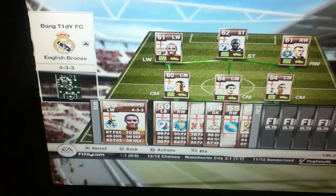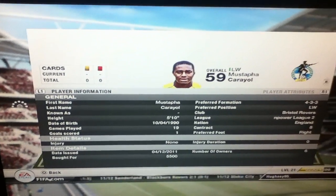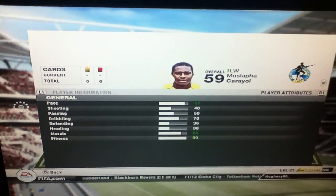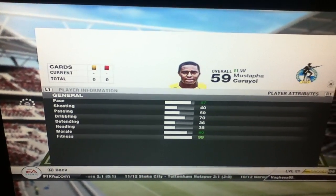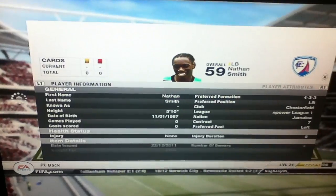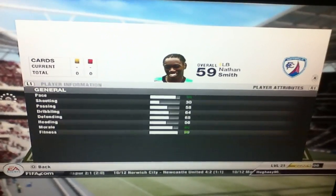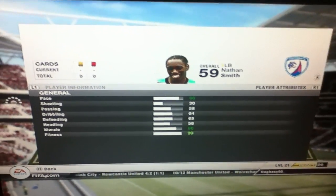Anyway, the bench is quite good. The other left winger — if Weston, the 93 pace guy, is out — there is... I'm not even going to try and say his name. 87 pace, 70 dribbling, 40 shooting which isn't brilliant, but those two stats would be a good back-up. Nathan Smith, back-up left back, 86 pace — again, brilliant.